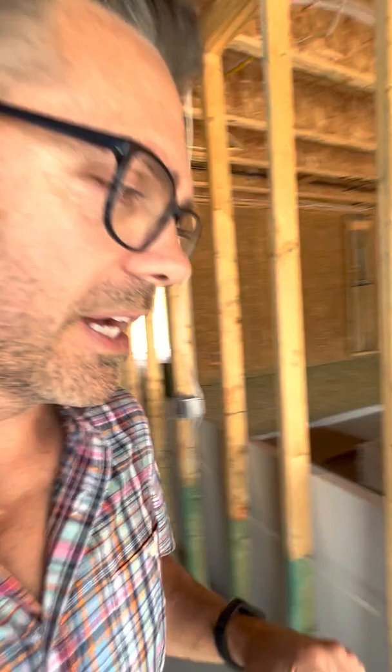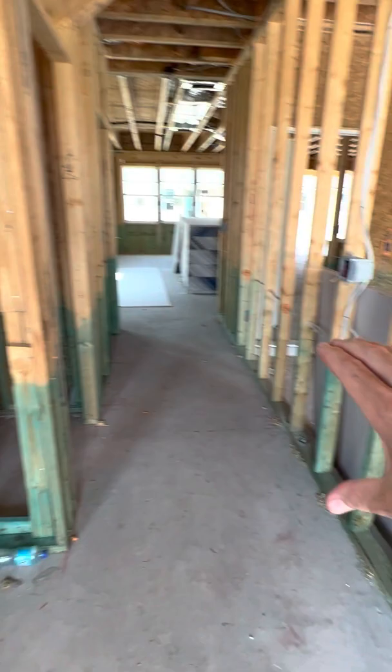First thing I want to point out: the green — this green dye that's on the bottom three feet all throughout the floor level. That's a termite treatment, similar to Boracare depending on what brand it is. This green stain is sprayed throughout the bottom of the house specifically for termites.